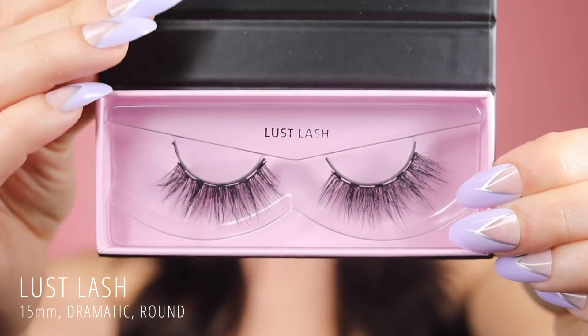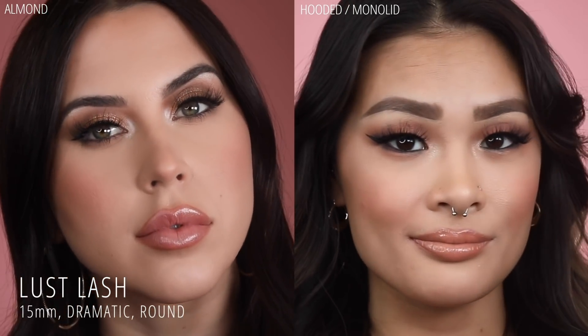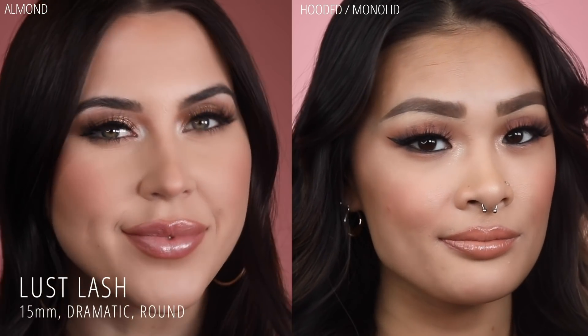Lust Lash is the baby sister of Lush Lash. She's the same perfectly round shape without the intensity of the length. Lust is natural enough for everyday wear, yet dramatic enough for a night out.